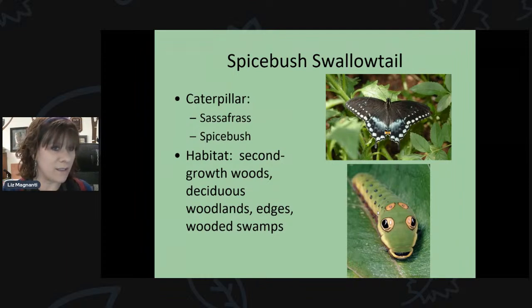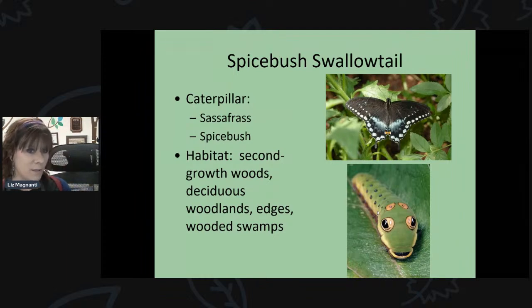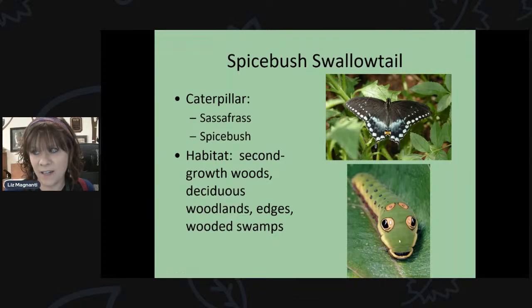We also have the spicebush swallowtail. Its caterpillar has giant eye spots — not its actual eyes — used to scare away predators. As its name suggests, it feeds on spicebush and also sassafras trees. You can find spicebush in wooded areas, and sassafras in woodland edges. It's a black-colored swallowtail that can look a lot like the black swallowtail.